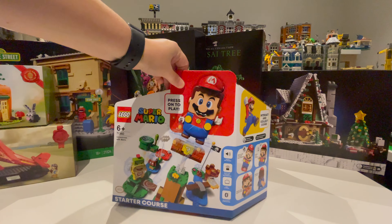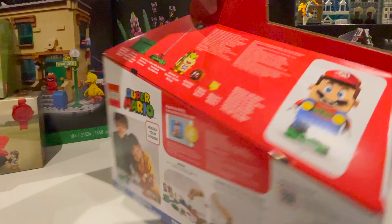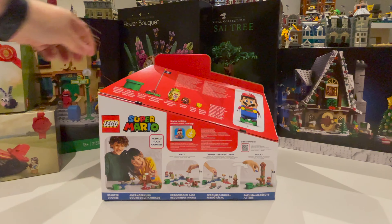I finally joined the bandwagon and picked up the Super Mario Starter Course. I kind of held off on this one because I wasn't sure that I really wanted to get into Super Mario.